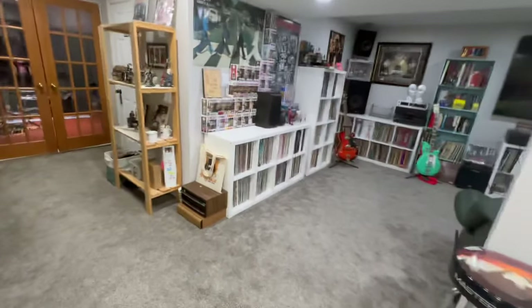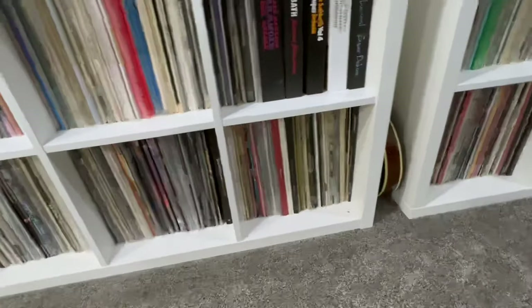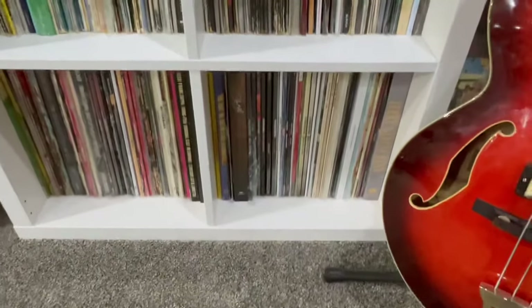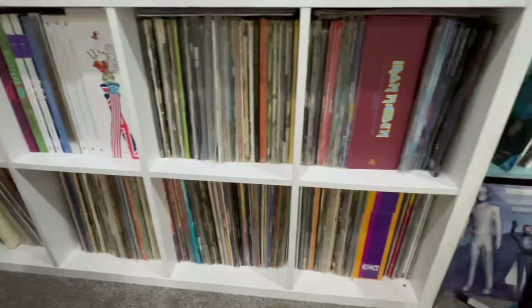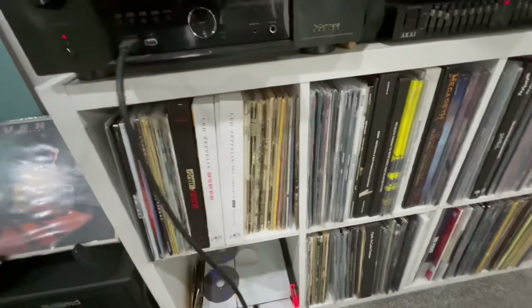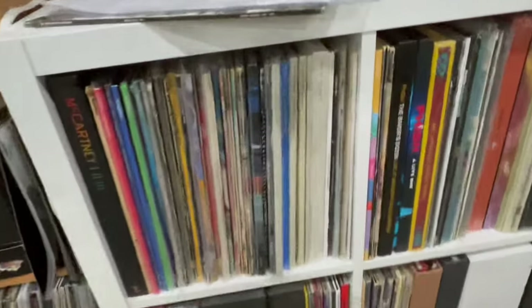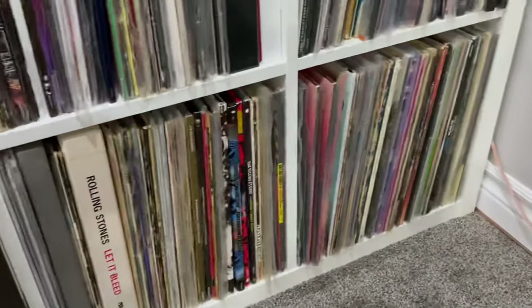So I'm going to show you the vinyl cubbies pretty quick before we get into some of the posters. We got the A to D section here, D being down here. Then we got D to G at the bottom, G continued over here with some Grateful Dead stuff there, all the way to K down here. Then L continued to P down here, P continued here, to S down there, and basically S all the way to Y down there.